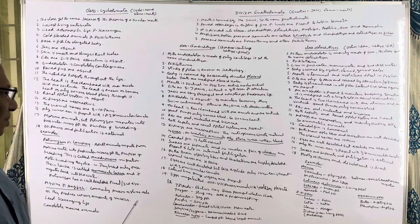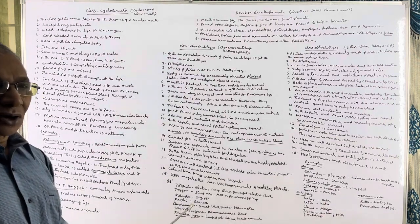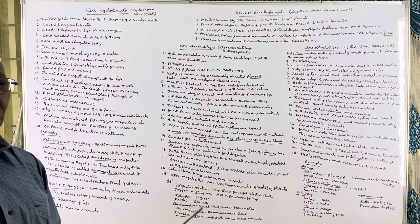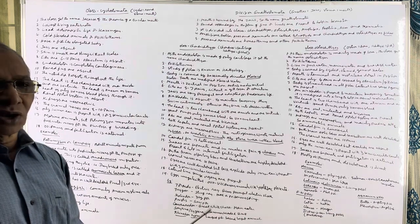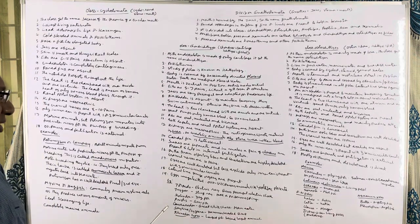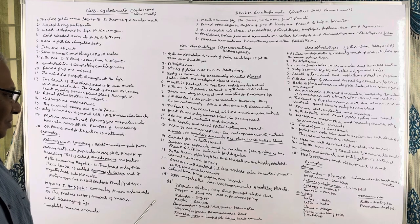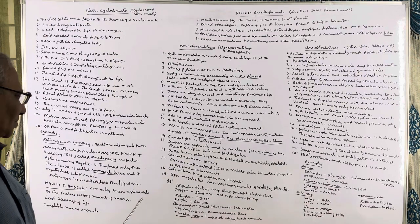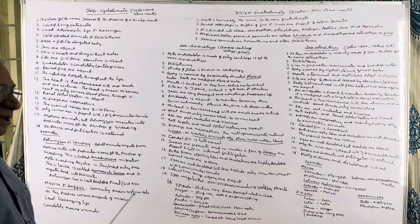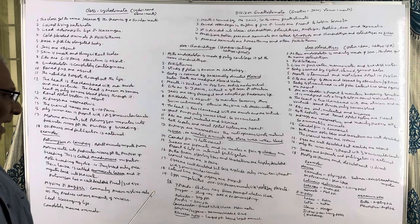The brain is well developed with highly developed olfactory lobes and cerebellum. Because the olfactory lobes are well developed, they can sense the smell of other animals in water easily. Because they swim continuously, the cerebellum is also highly developed, as it is concerned with equilibrium. Cranial nerves are ten pairs. Eyes are well developed but eyelids are absent.